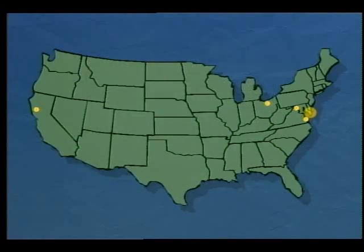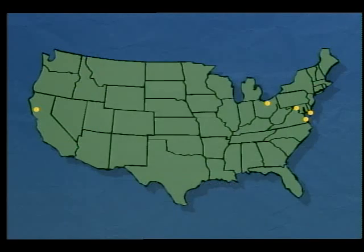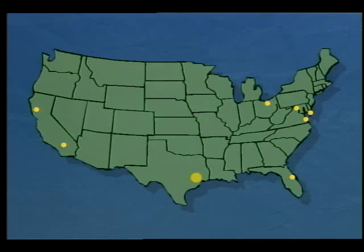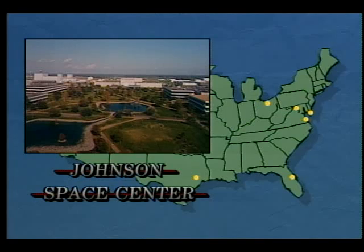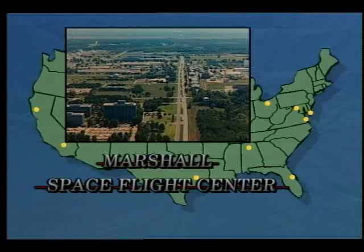Test flight facilities include Wallops located on Wallops Island, Virginia, and Dryden in Edwards, California. Kennedy Space Center in Florida serves as the primary site for test, checkout, and launch of space vehicles and payloads. Johnson Space Center in Houston, Texas manages the space shuttle program and has a lead role in space station development. Marshall Space Flight Center in Huntsville, Alabama emphasizes projects involving investigation and application of space technologies, as well as problems on Earth and in space.